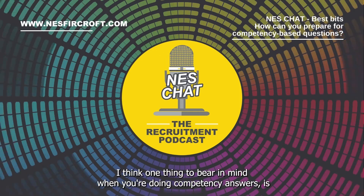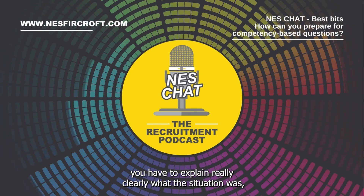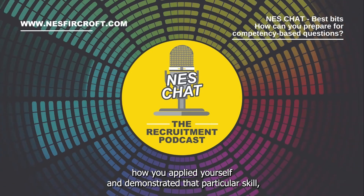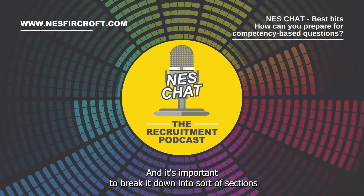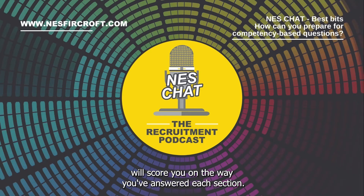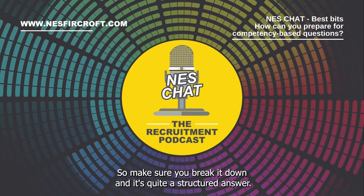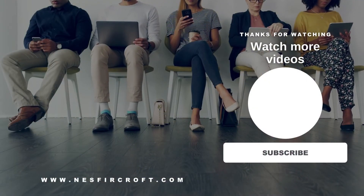Just being ready to do that. One thing to bear in mind when you're doing competency answers is you have to explain really clearly what the situation was, how you applied yourself and demonstrated that particular skill, and then what the outcome was. It's important to break it down into those sections when you're answering, because sometimes interviewers will score you on the way you've answered each section. So make sure you break it down into quite a structured answer.